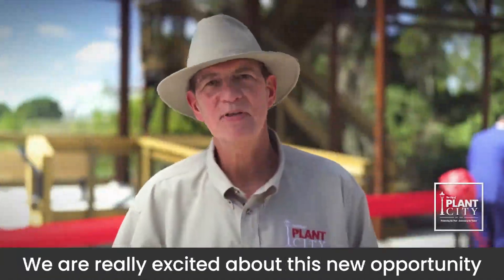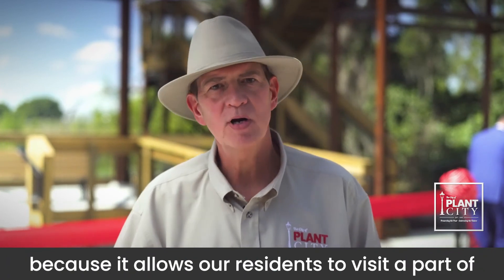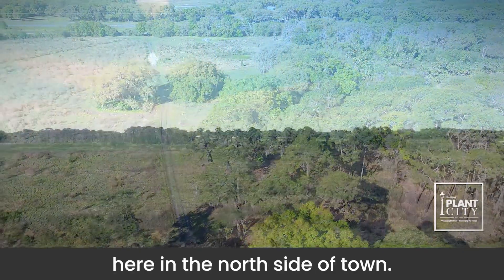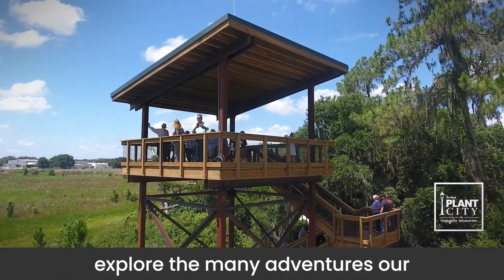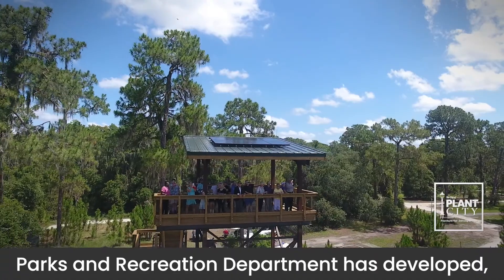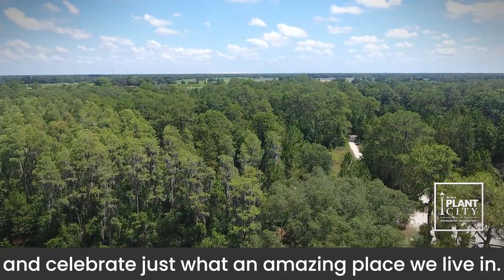We are really excited about this new opportunity because it allows our residents to visit a part of Plant City they may not have known existed here in the north side of town. We want our families to enjoy the outdoors, explore the many adventures our Parks and Recreation Department has developed, and celebrate just what an amazing place we live in.